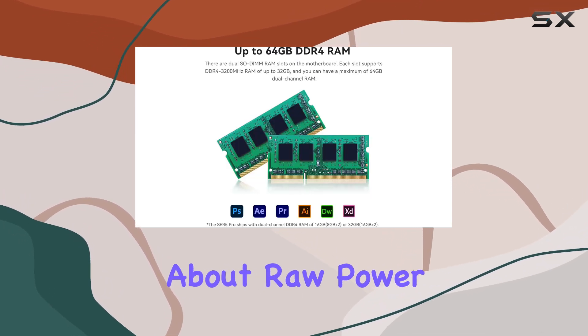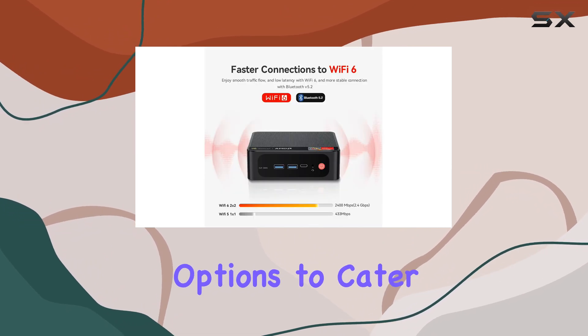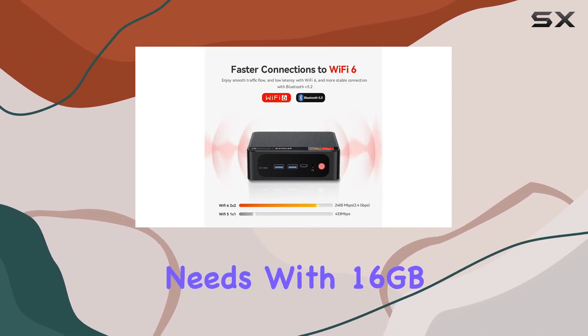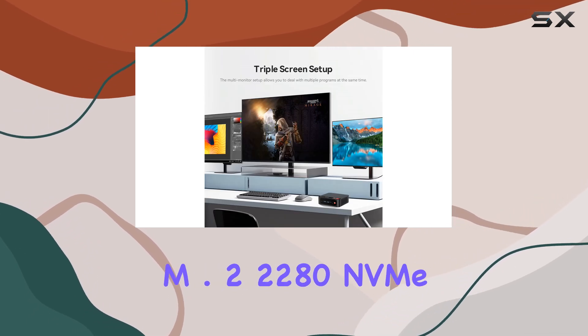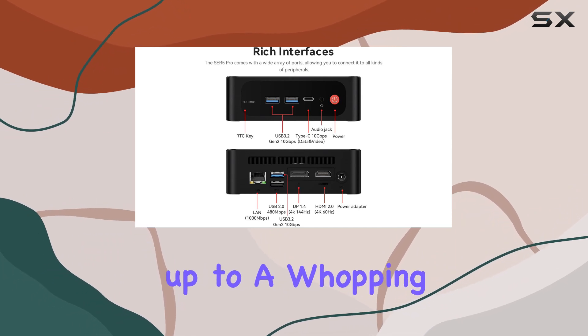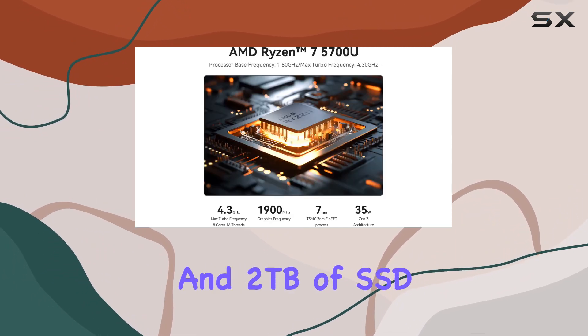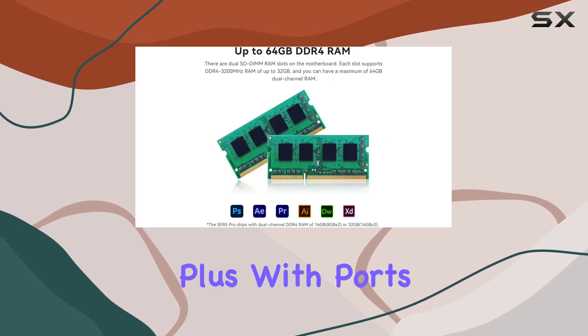But it's not just about raw power. This mini PC offers ample storage and connectivity options to cater to your diverse needs. With 16GB of DDR4 RAM and a 500GB M.2 2280 NVMe SSD, expandable up to a whopping 64GB of RAM and 2TB of SSD storage, multitasking becomes a breeze.